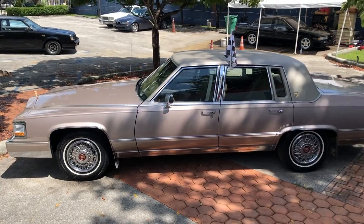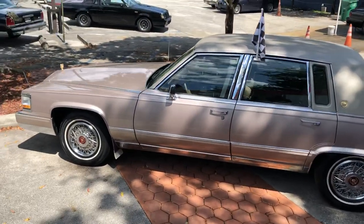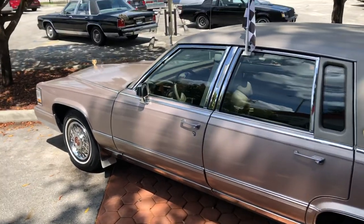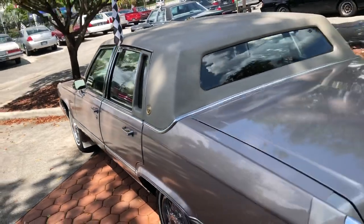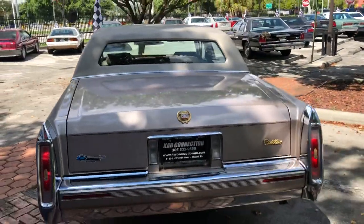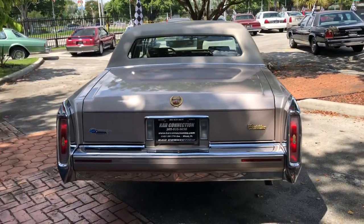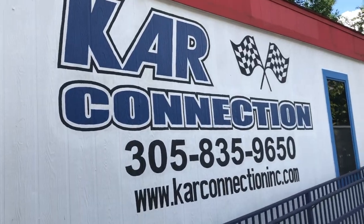We sell and ship worldwide. We finance nationwide. For more information on this, please visit our website — it's in the description of this vehicle, just scroll down. Here's our information right there: name of the company, phone number, and website.